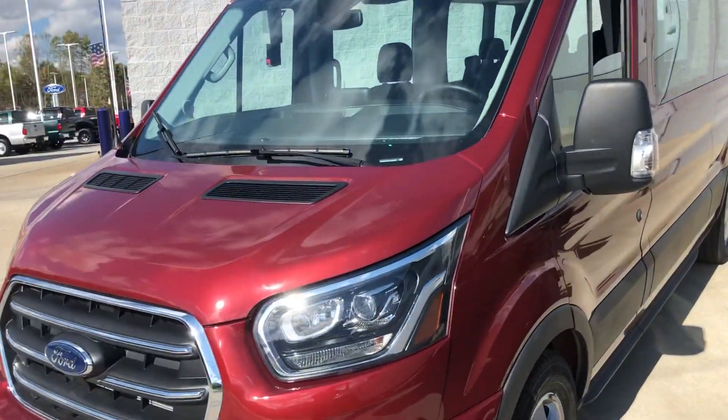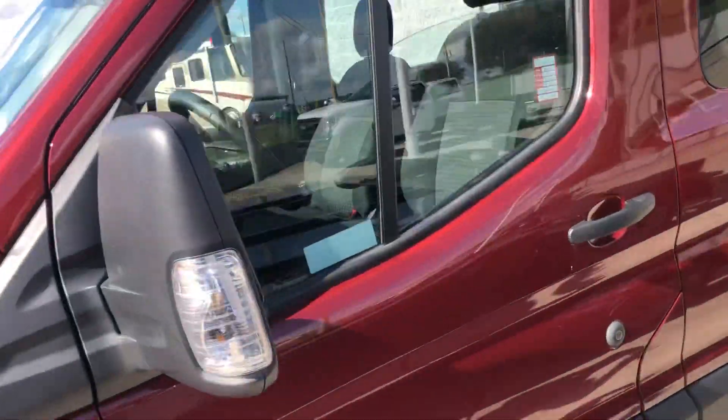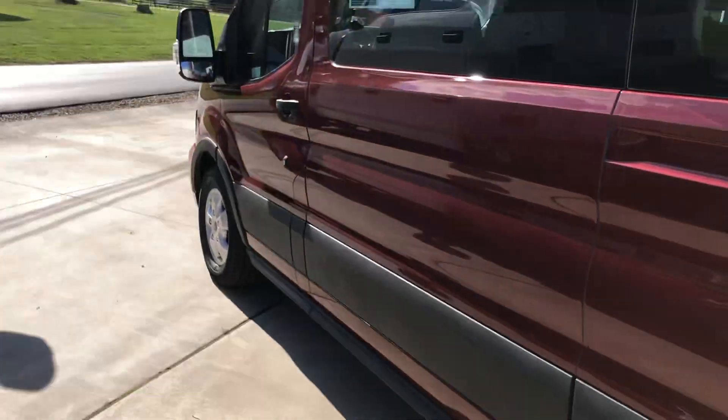I thought I'd send you a video of this little van — I thought I sent it to you before. I can't really get a good picture; this truck's too close.